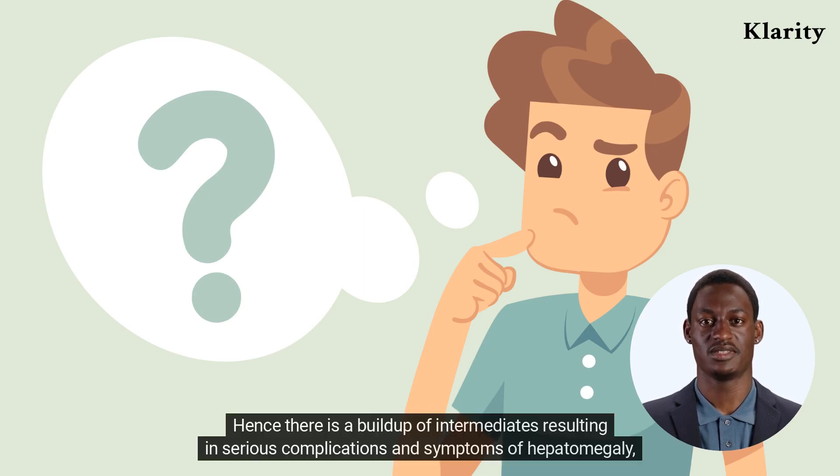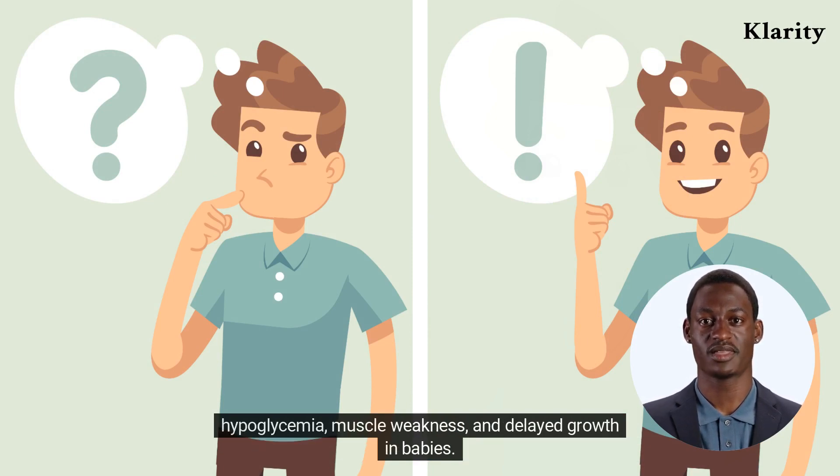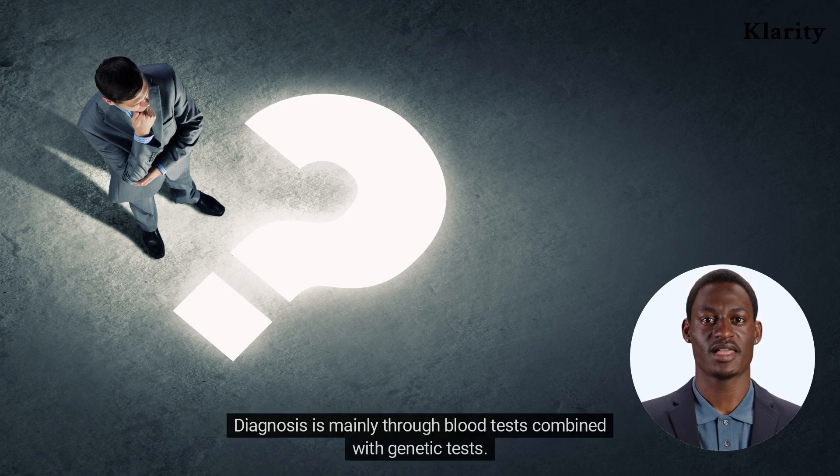The absence of these enzymes leads to a build-up of intermediates, resulting in serious complications and symptoms such as hepatomegaly, hypoglycemia, muscle weakness, and delayed growth in babies. There are various types of glycogen storage disease depending on the affected enzyme.